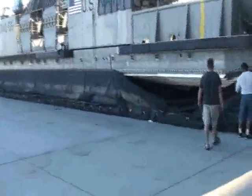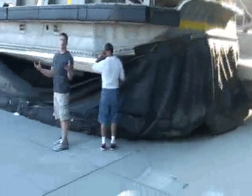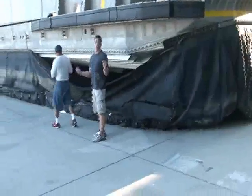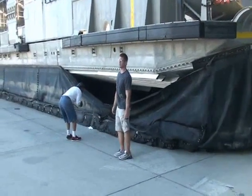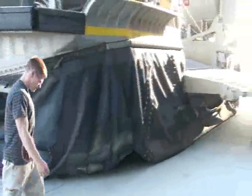That rubber bag fills up with air — it poofs up with air and actually lifts this thing off the ground. This hovercraft can travel dry or wet. If the roads were big enough, they could go on the California Highway, until it runs out of gas.